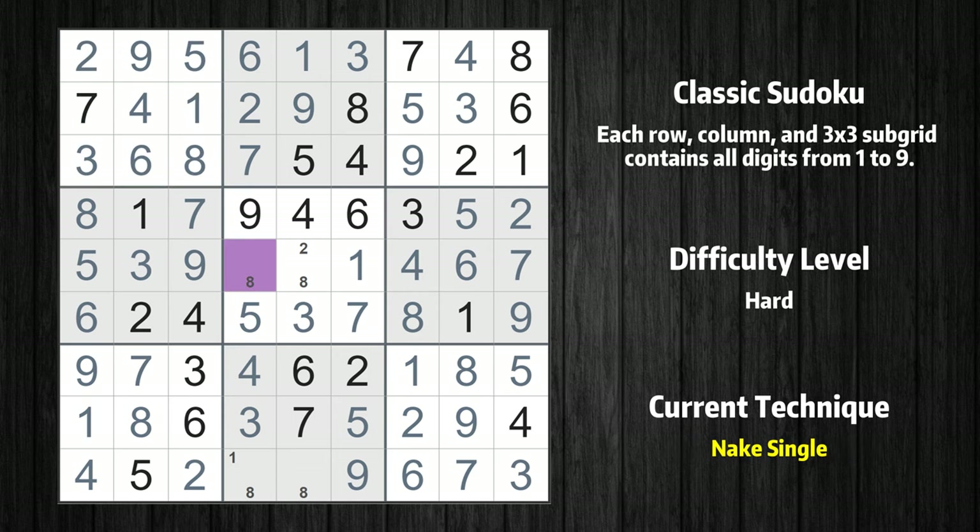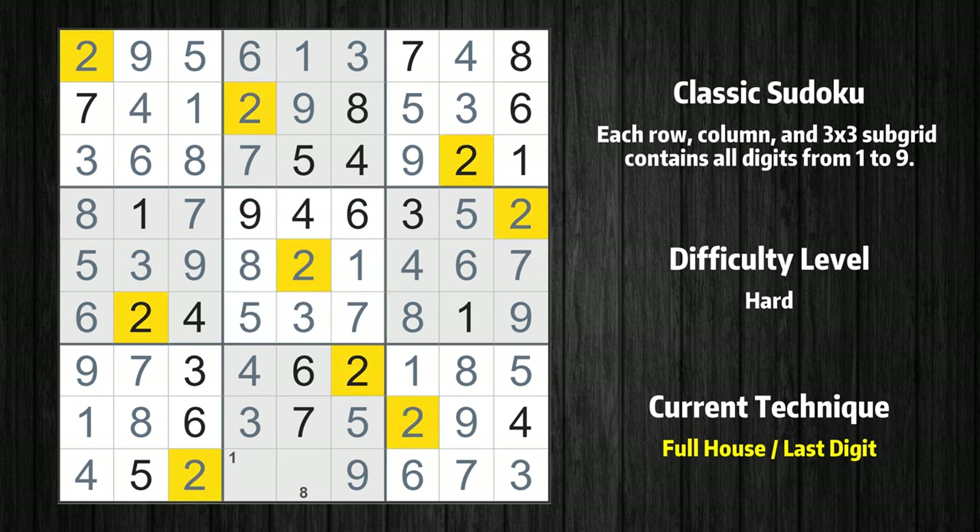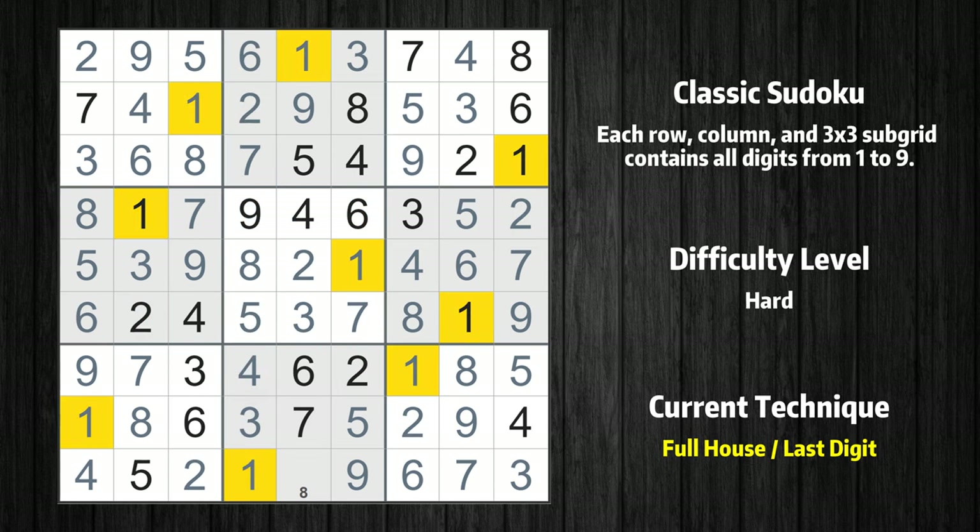Cell row 5, column 4 is a naked single. Only 2 is missing in the fifth box. Only 1 is missing in the fourth column. Only 8 is missing in the eighth box.